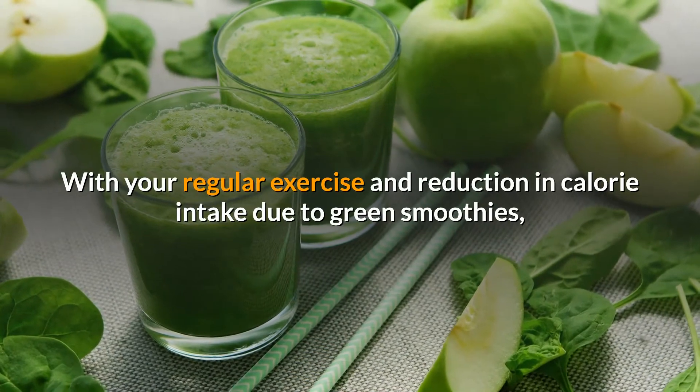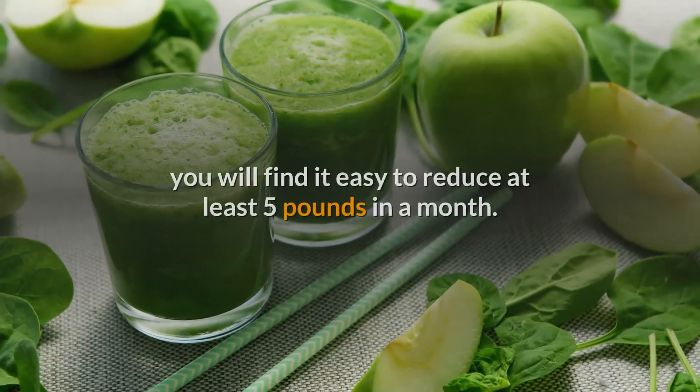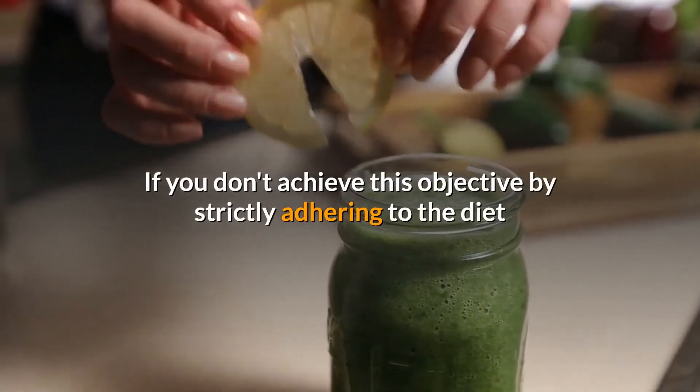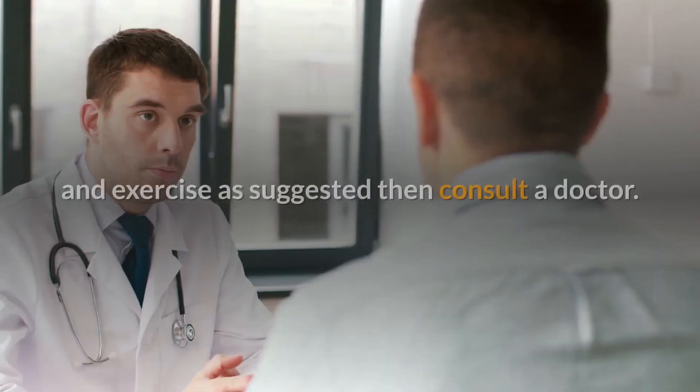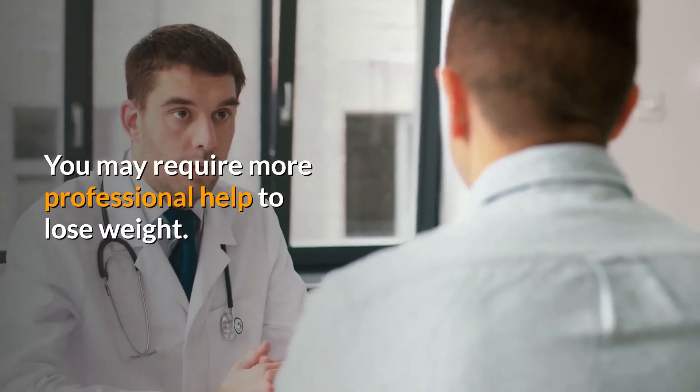With your regular exercise and reduction in calorie intake due to green smoothies, you will find it easy to reduce at least five pounds in a month. If you don't achieve this objective by strictly adhering to the diet and exercise as suggested, then consult a doctor — you may require more professional help to lose weight.